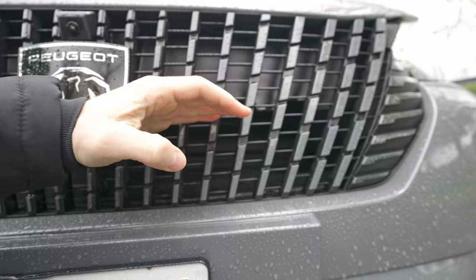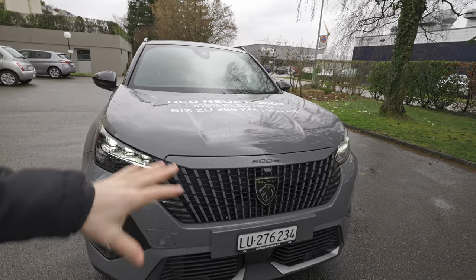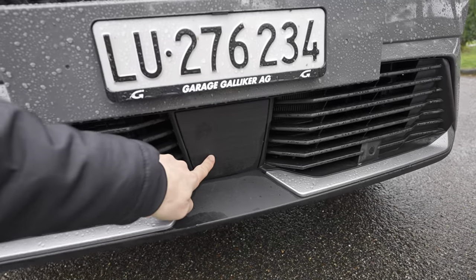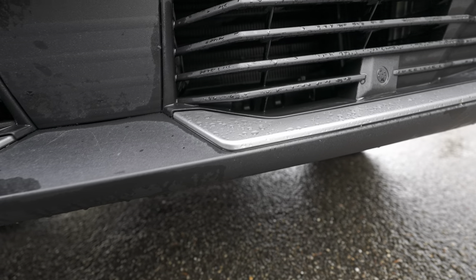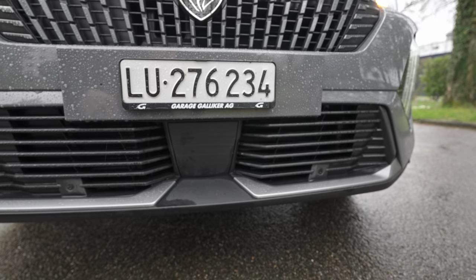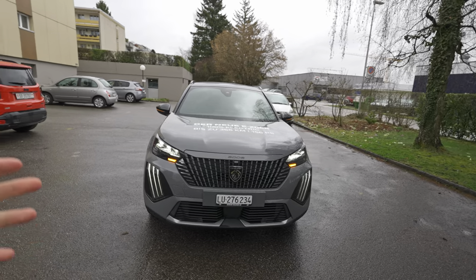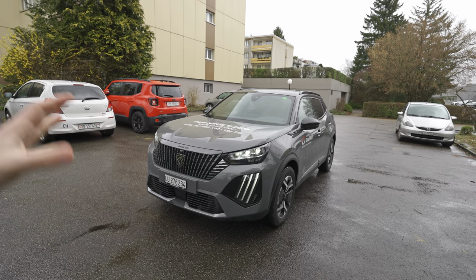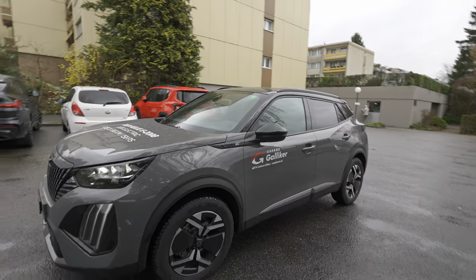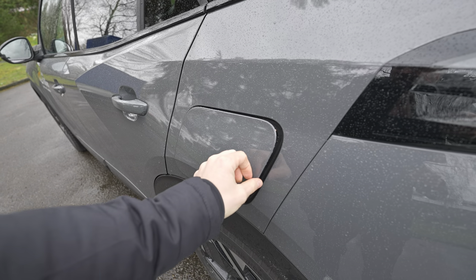The grille design is really cool — it comes with air intakes that have active petals which close when cooling isn't needed and open when the battery gets hot. Down below there's a radar that works with the camera for autopilot and safety systems, plus additional air intakes. Peugeot makes good-quality cars overall. The charging port is on the driver's side and the door feels great quality.